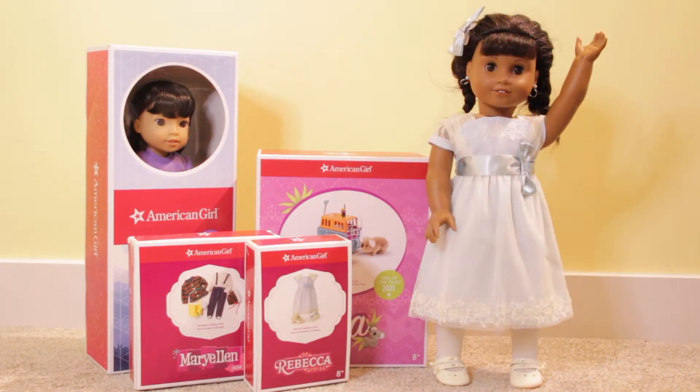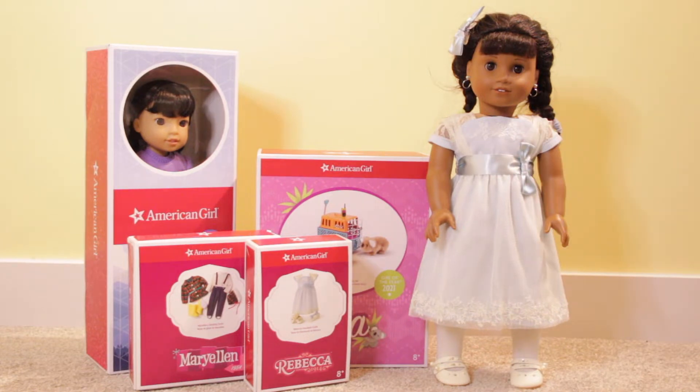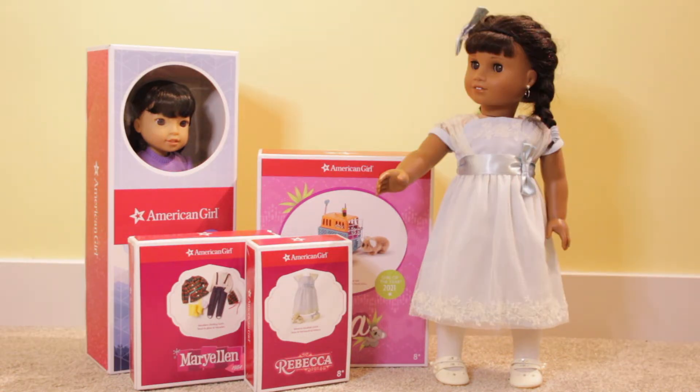Hi everybody and welcome or welcome back to Allianne Stop Motions. A few weeks ago I went to the American Girl Dolls store in Calgary, and the week before that was my birthday. So in this week's video I'm going to be showing you all the American Girl Dolls related things I got then.